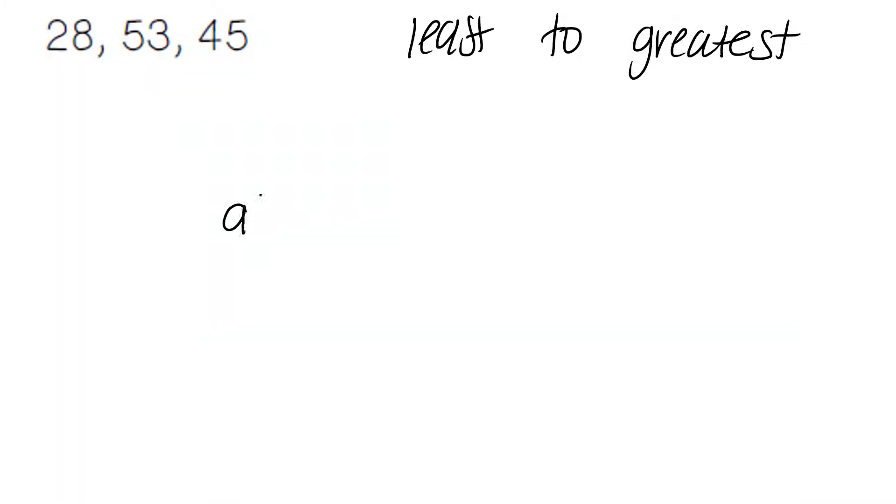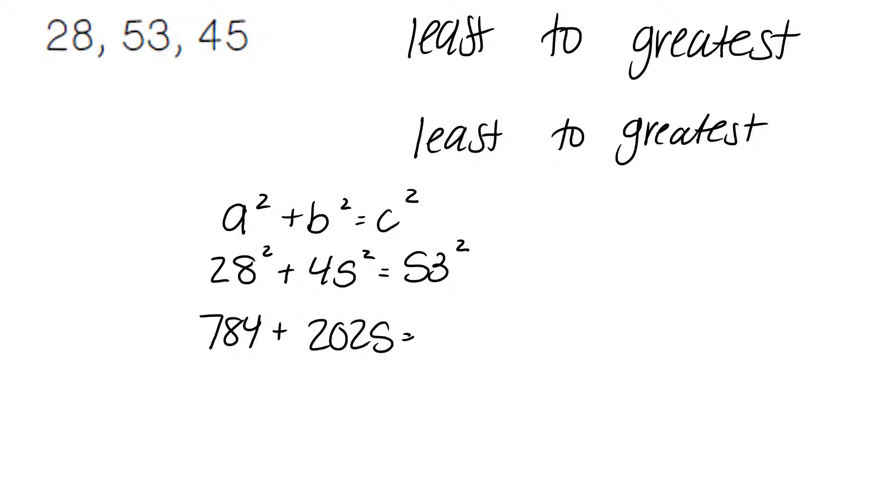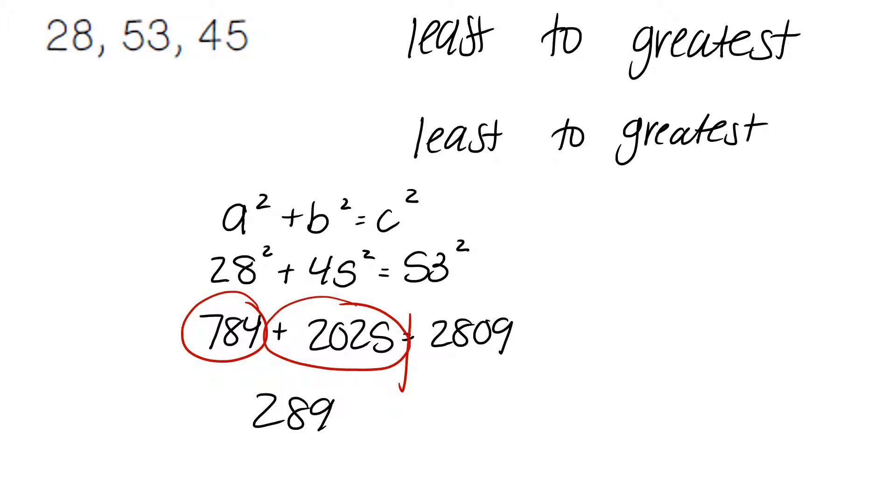Just like with every problem, we start with our Pythagorean theorem and plug in our values from least to greatest. 28 being the smallest number goes first, 45 is in the middle, and the largest number, 53, is at the end. 28 squared gives us 784. 45 squared gives us 2025. 53 squared gives us 2809. Combining like terms, 784 plus 2025 gives us 2809. 2809 matches our answer, 2809. And so our answer is yes — it is a right triangle.